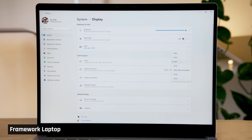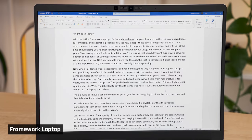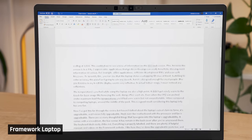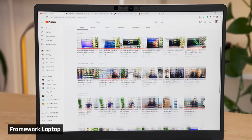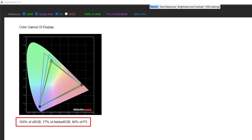I was comfortable using it with Windows scaling at 125%, which enabled me to see a ton of information on the 13.5-inch screen. Because this screen is a 3:2 aspect ratio, applications that go down the page can really benefit by showing more information on screen — for example, office applications, software development IDEs, and even web browsers. To quantify this, you can see that this laptop shows a whopping 49 rows of Excel. Switching to color accuracy, this panel isn't going to win any awards, but it's also good enough for most people.